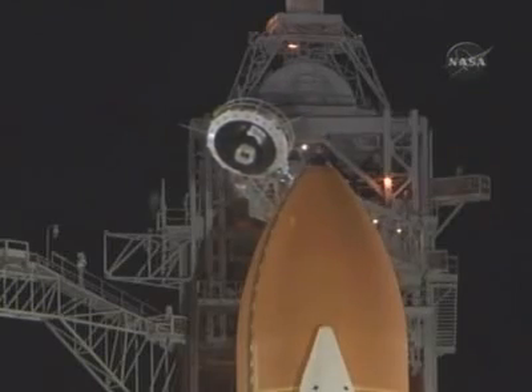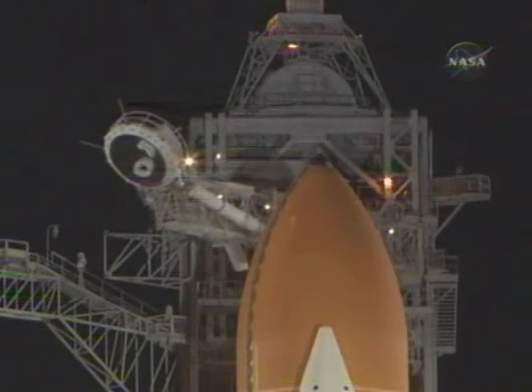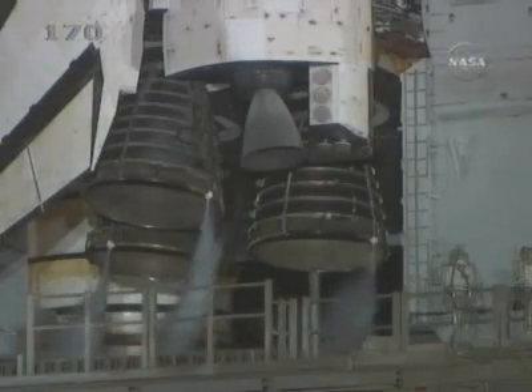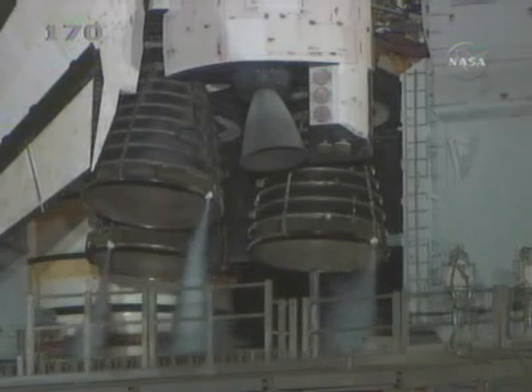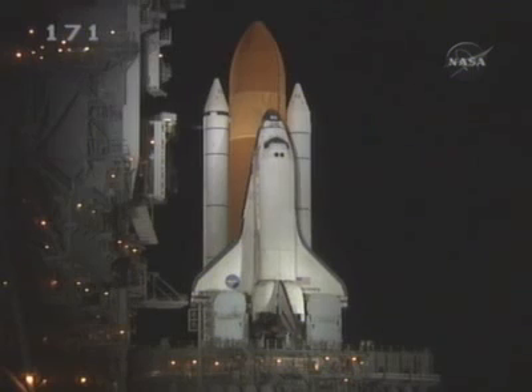T-minus two minutes and counting. Liquid hydrogen replenish on the external tank is now being terminated. T-minus one minute 35 seconds, all systems are go — we're about 90 seconds from launch of the Space Shuttle Discovery. T-minus one minute 15 seconds, the liquid hydrogen tank inside the external tank is reported to be at the proper flight pressures. T-minus one minute and counting.